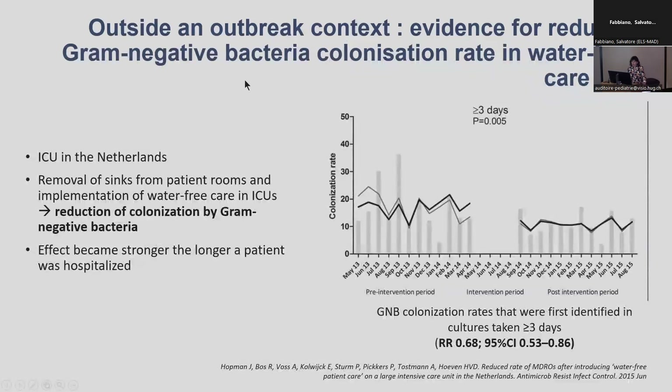We also have evidence that even outside an outbreak context, there is a lower risk of acquisition of MDROs if you turn your ICU into a water-free care ICU. This is what was done in an ICU in the Netherlands — they removed all sinks from patient rooms, implemented water-free care, and were able to show that the rate of colonisation and new acquisition events by patients was reduced.